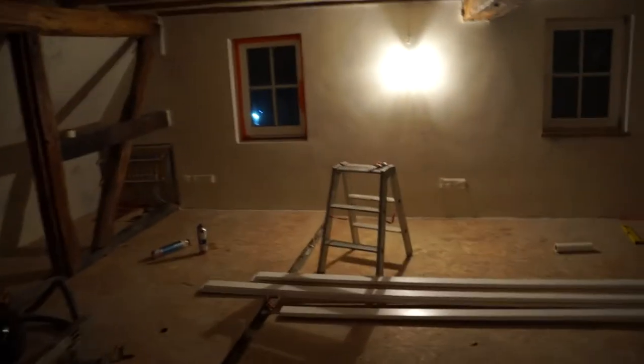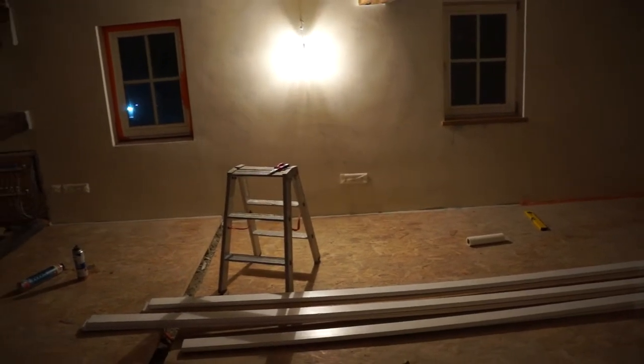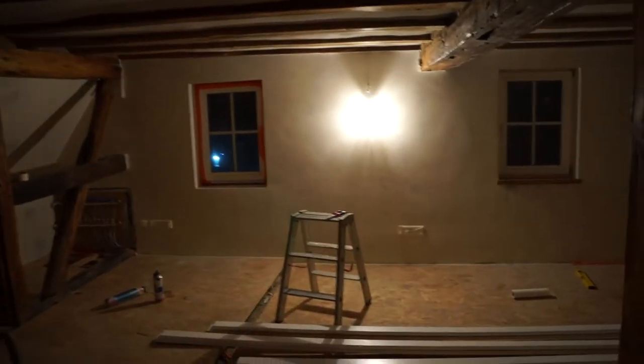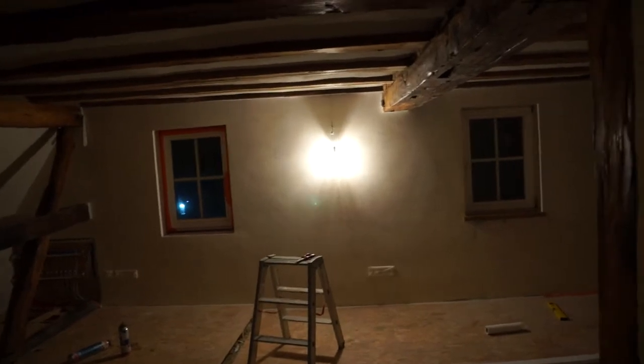Got a window sill in and still got one more to make, but all the walls have been kind of undercoated, and the ceiling as well. So painting can begin there during the week.